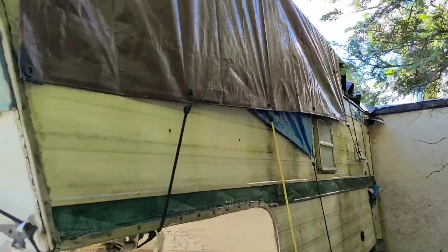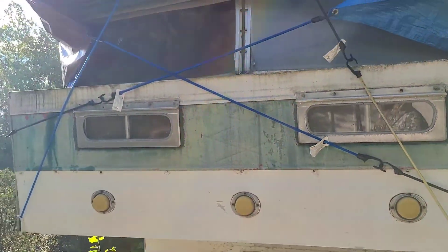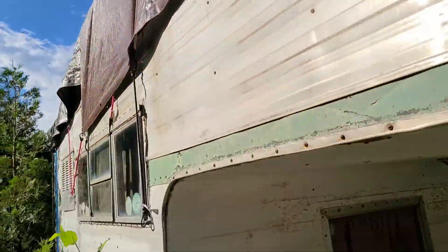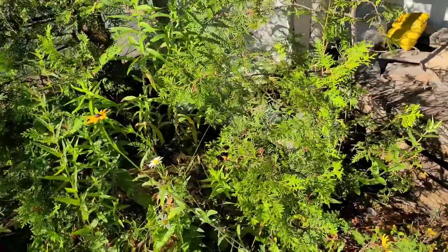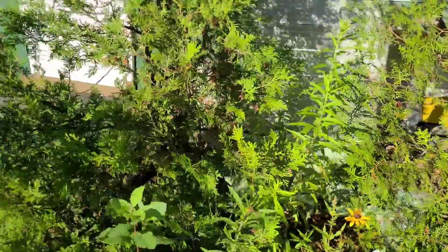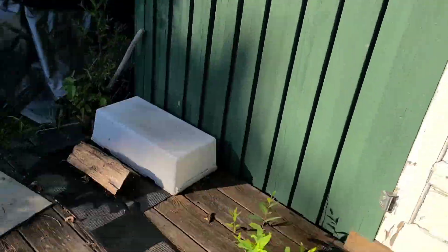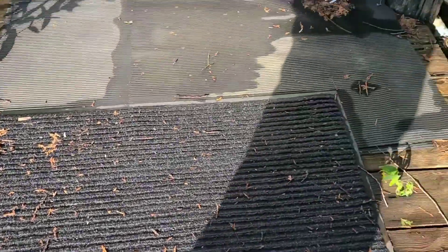Lots of tarps because it leaks every spring when the snow melts. That's the upper part where my dad sleeps. There's the windows near where I sleep. Down under there is the latrine, which is just a bucket. There's the screen door. And there's the porch — in disrepair.